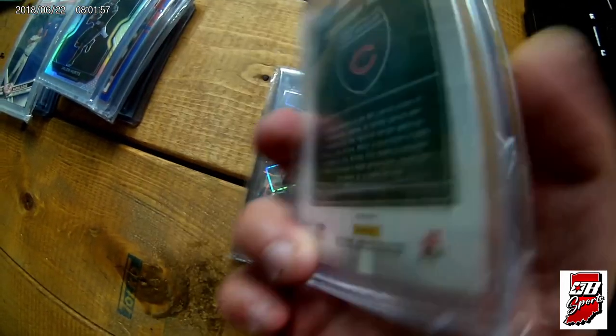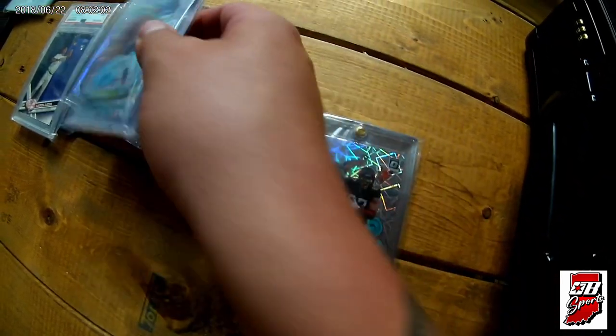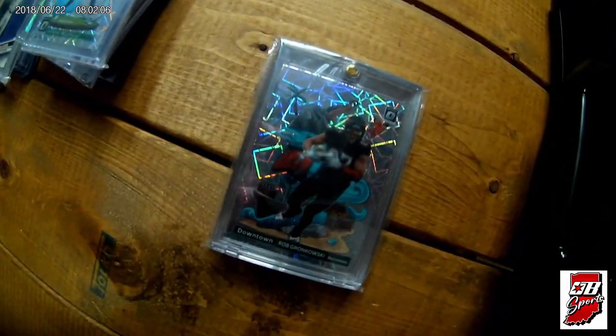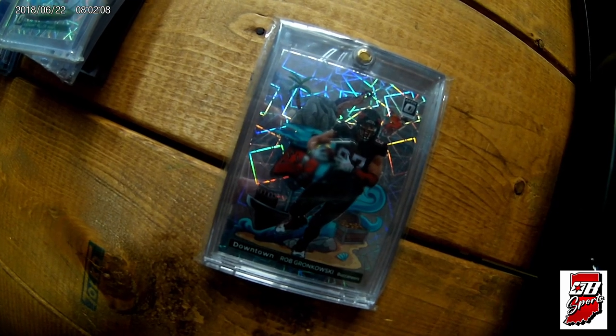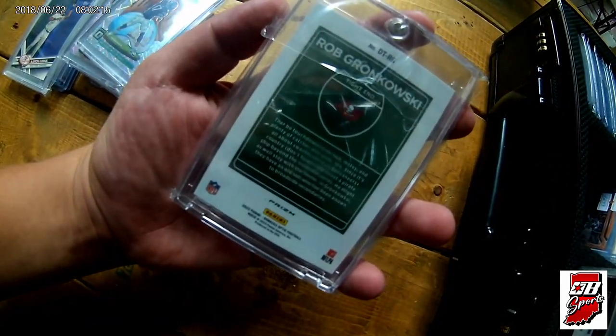This is a 2018 Optic Anthony Miller downtown. I know it's not the most sought-after guy, but it's still downtown — I couldn't say no. We've also got a Gronk downtown, this is a '22 Optic, again on the laser. Gotta love Gronk, right?